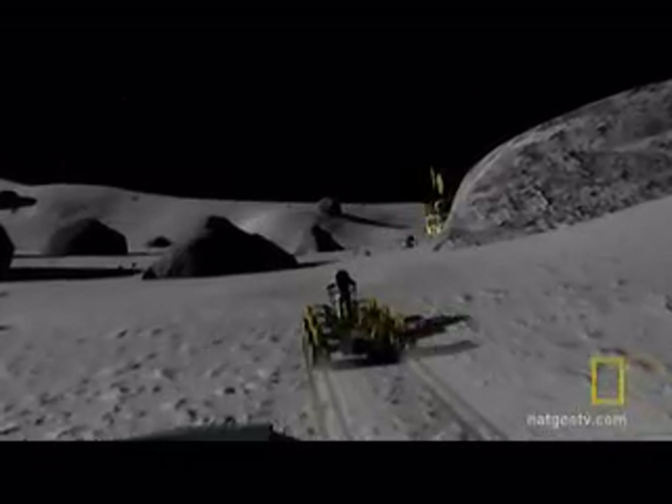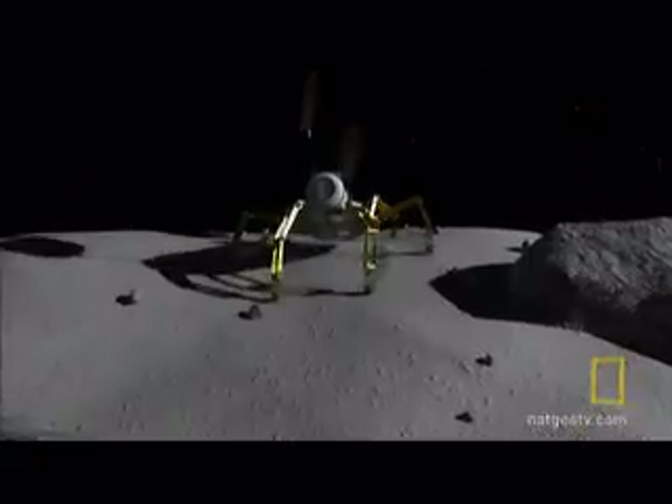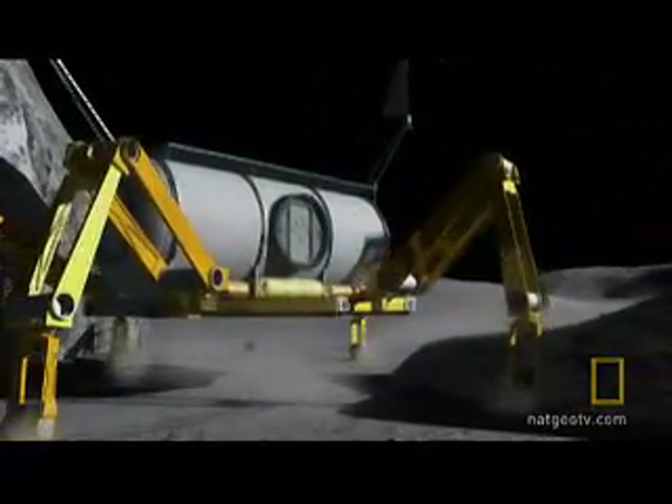Our job here is to build machines that help humans explore space, whether they're spacecraft or rovers that can take the crew across the lunar surface. In this century, this time in human history, our world is not just the Earth. Our world is now expanding for the first time ever across the solar system and out into the universe. And the moon is that first step.